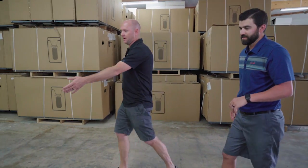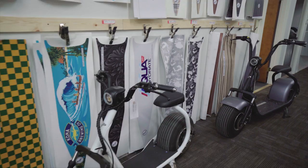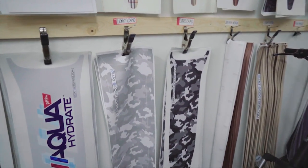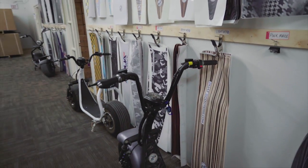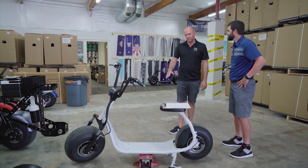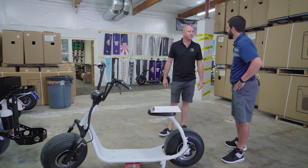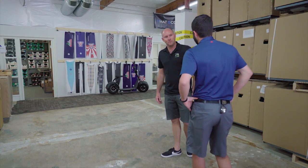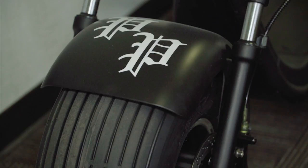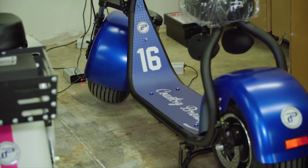As you can see, right here we've got one that's stripped down. We're ready to put a custom deck on it for somebody — it's actually for a fitness business. So we do a lot of corporate branding, which is a big part of our business. They like it, it draws attention, and we've got a big piece of real estate that we can put your brand on. So I just send you the image, you guys can blow it up and throw it on the scooter? Yep. We've got our in-house design team, so you send us your logo or an image and we'll put it together.